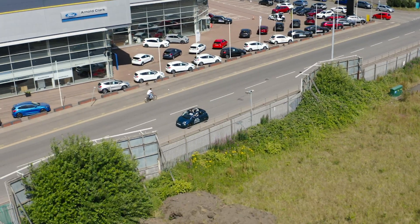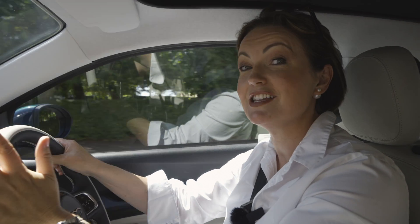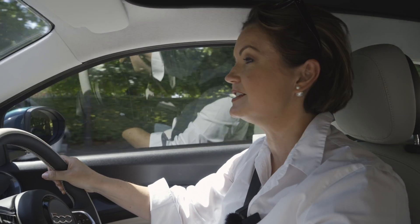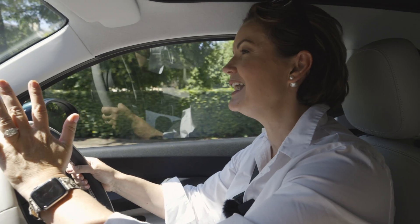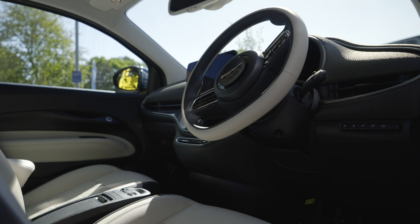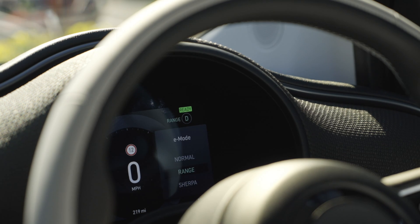The dashboard continues the classy and clear lines of the exterior, and the first thing that you notice when you get in is that there's no gear stick. Instead, we've got these buttons on the dashboard for park, reverse, neutral, and drive. That takes a little bit of getting used to, though. The steering wheel continues to have that sporty feel of this model, and the all-digital display gives you a trio of drive modes as well.